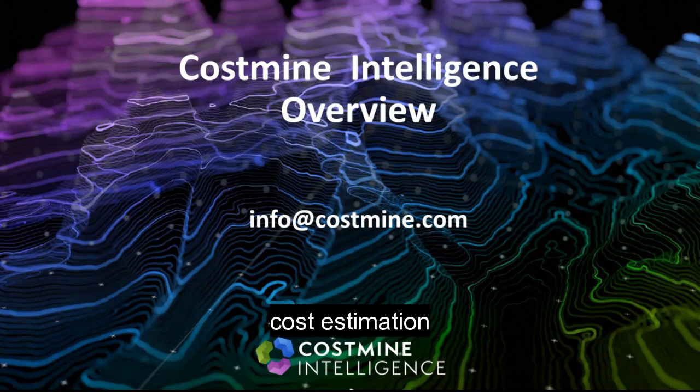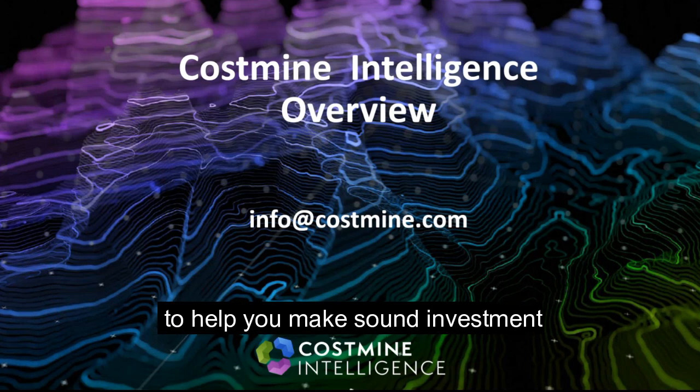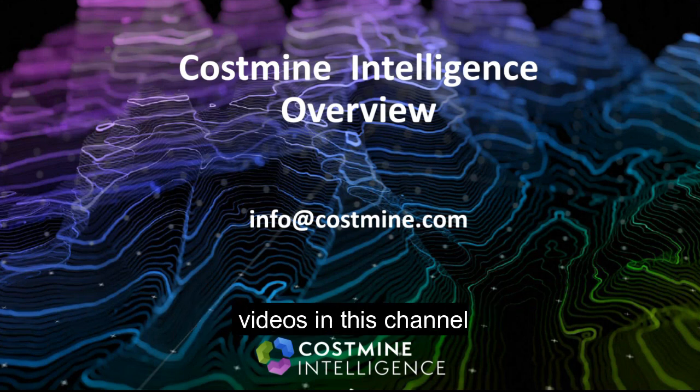From opportunity screening to cost estimation, closure, and financial analysis, CostMine Intelligence's suite of products is a detailed platform to help you make sound investment decisions. If it sounds like CostMine could help you, please get in touch and check out the other product-specific videos in this channel.